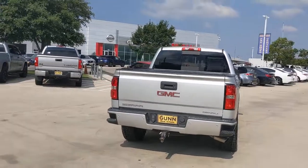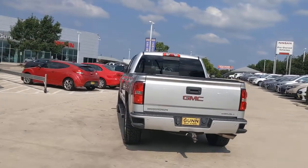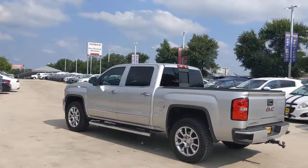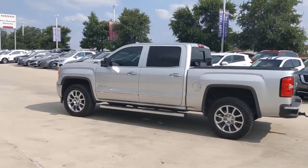Get into a car with value. 2014 GMC Sierra. With less than 120,000 miles on the odometer, this vehicle provides excellent value.